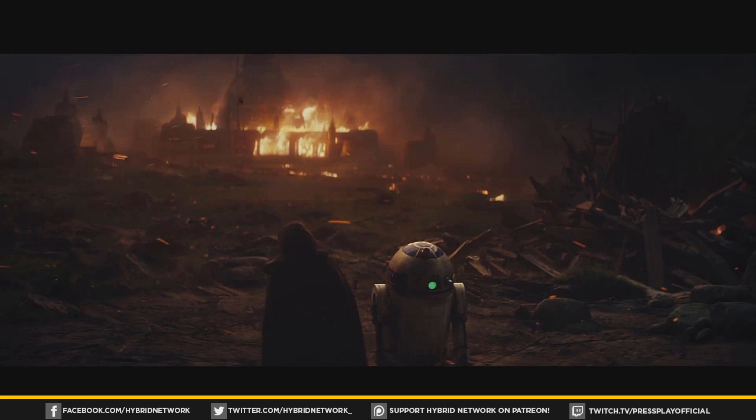This is probably the most important shot of the trailer for me — I think it's a flashback to what happened with Luke's Jedi Academy, alluded to in Episode 7. Luke is on his knees, distraught, with R2 next to him. I think Kylo turned against them and destroyed the whole Jedi Academy, and this is the pivotal moment explaining why Luke wants to step away and let the Jedi Order die.